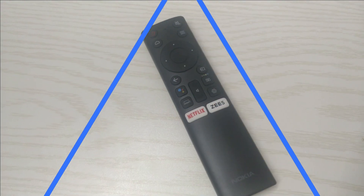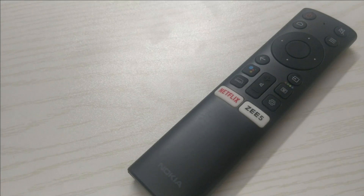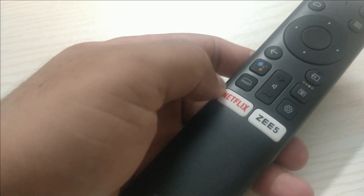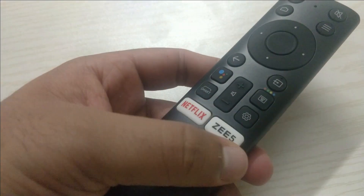The remote has a minimalistic design. This smart remote comes with two triple-A batteries and includes hotkeys for ZEE5 and Netflix, though it could have included Prime Video as well. The remote is quite compact in hand.